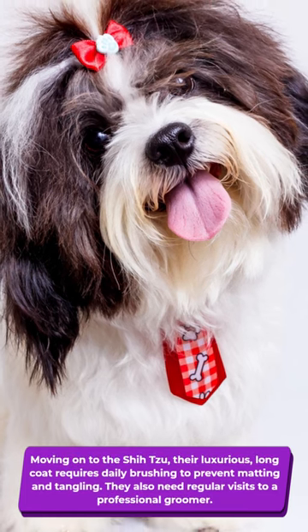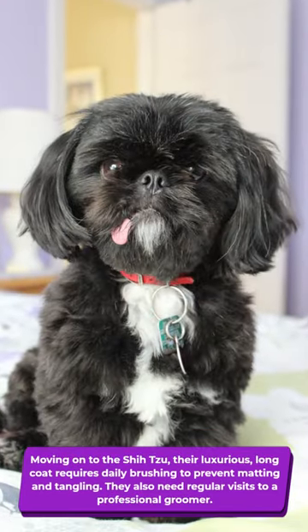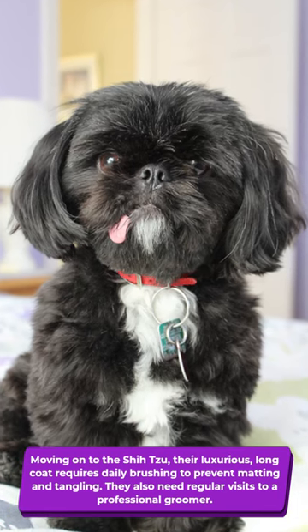Moving on to the Shih Tzu, their luxurious long coat requires daily brushing to prevent matting and tangling. They also need regular visits to a professional groomer.